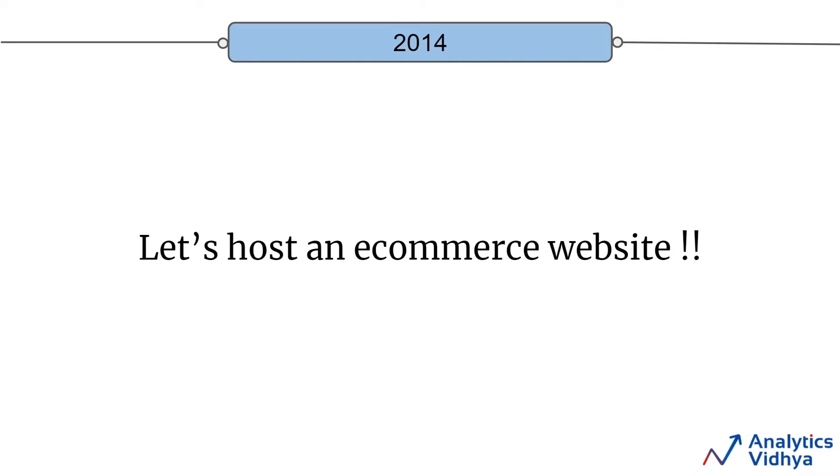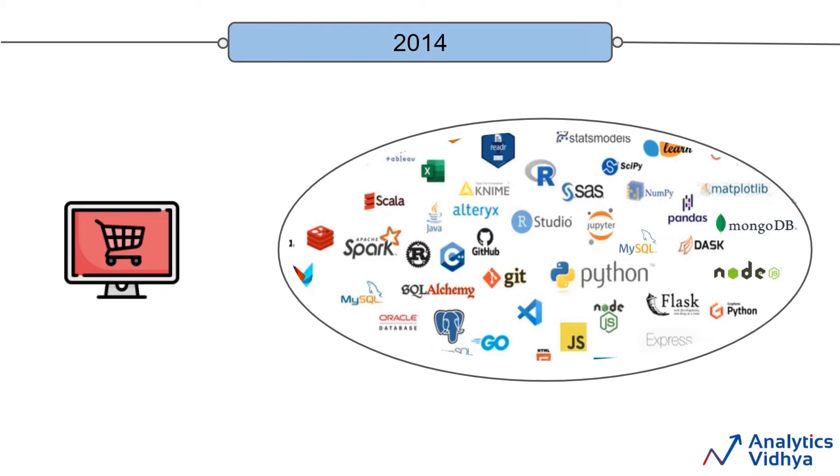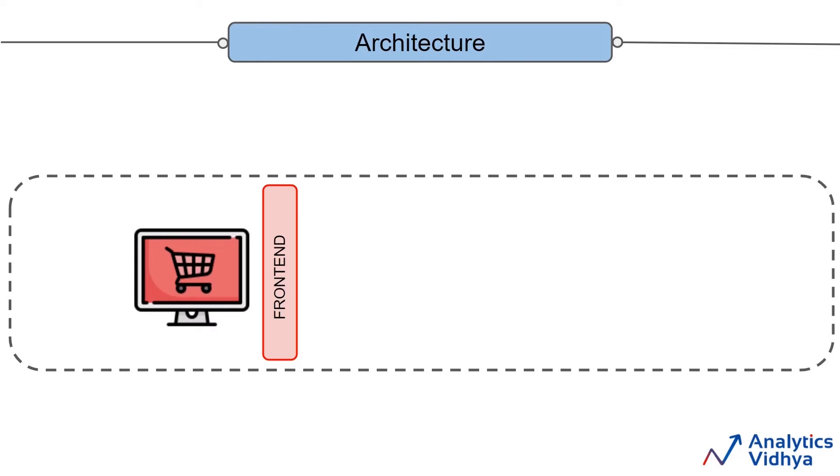Let's start with the year 2014. This is where the company has decided to host the website. The very first question is: what is the technology stack that we are going to use initially to set up the website? As a data engineer, you don't have to decide the stack — that will be decided by solution architects, who will go through the pros and cons of multiple tools available in the market. Let's say the team has decided that for the front end, we are going to use the AngularJS framework. For the back end, we'll use MySQL and MongoDB databases, and the Flask framework using Python, with Git for version control.